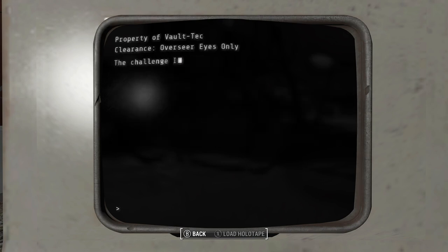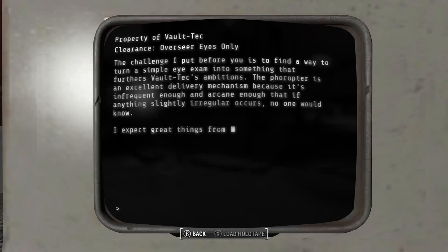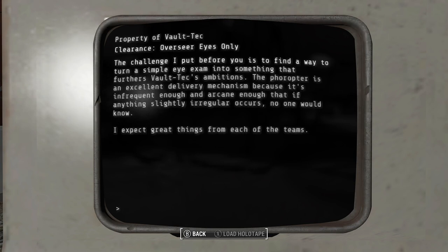Notes from Dr. Braun: The challenge I put before you is to find a way to turn a simple eye exam into something that furthers Vault-Tec's ambitions. The Phoropter is an excellent delivery mechanism because it's infrequent enough and arcane enough that if anything slightly irregular occurs, no one would know.